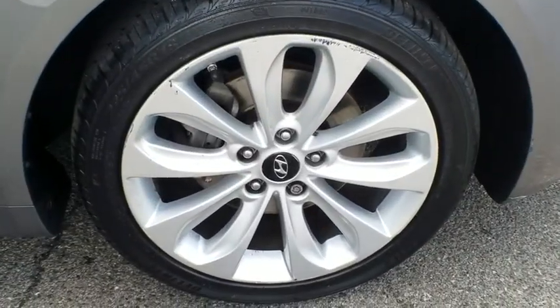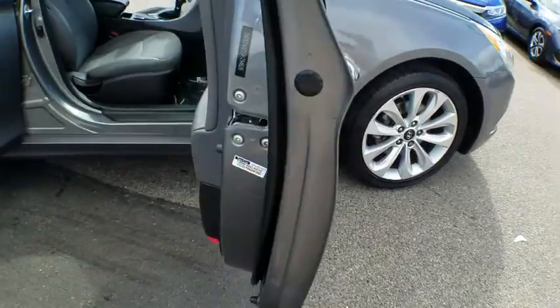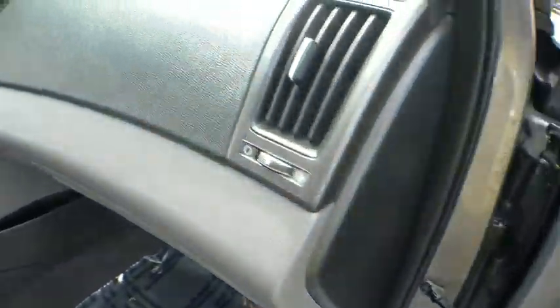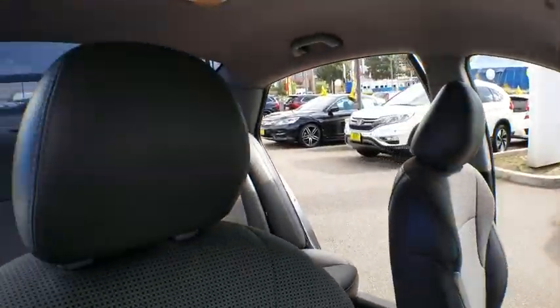This vehicle has less than 75,000 miles. Here are some of this vehicle's great options: four-wheel disc brakes, carpeted floor mats, cargo nets, electrochromic rear view mirror, wheel locks, leather shift knob, and a four-piece floor mat set.